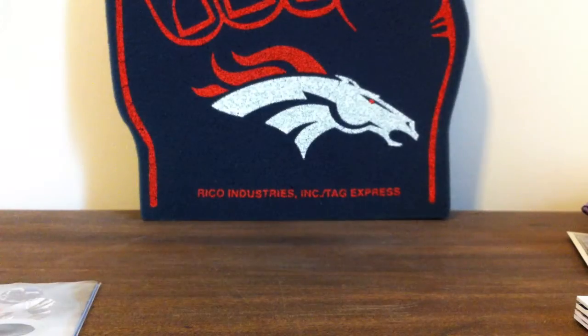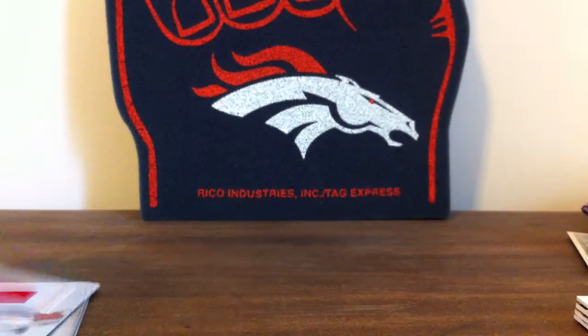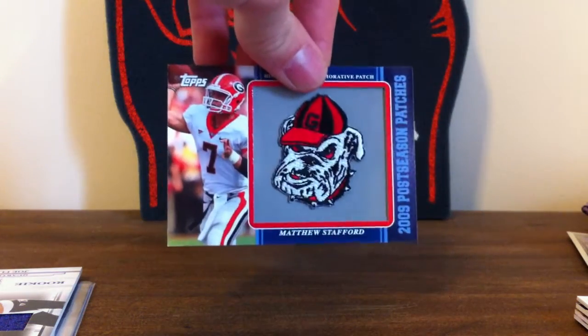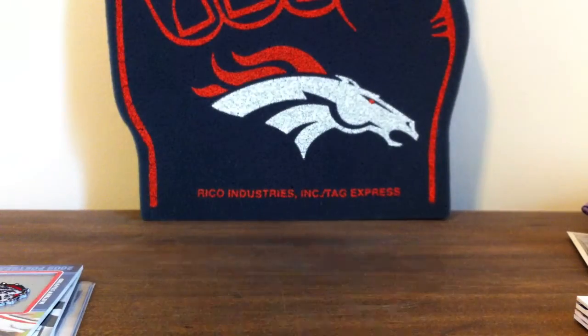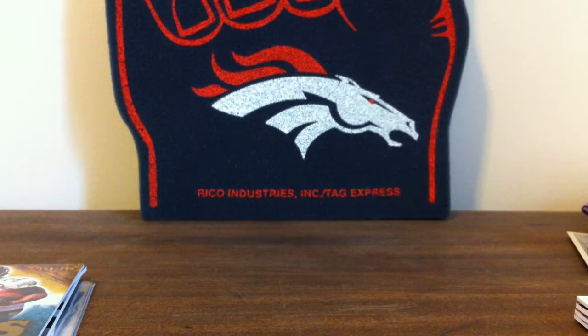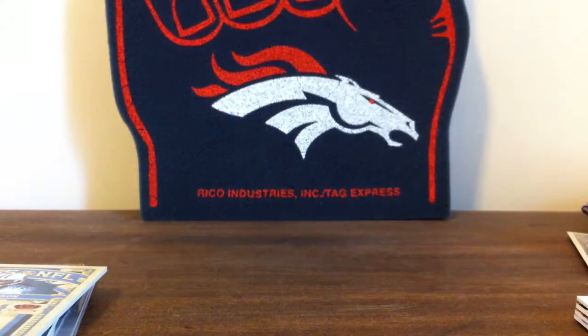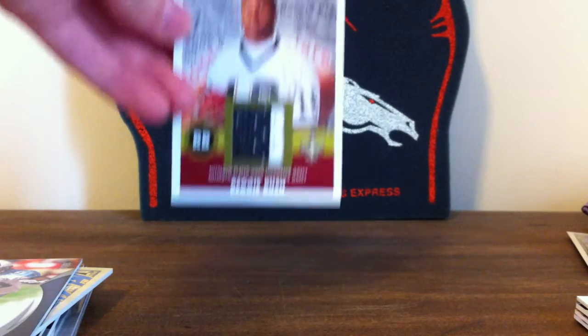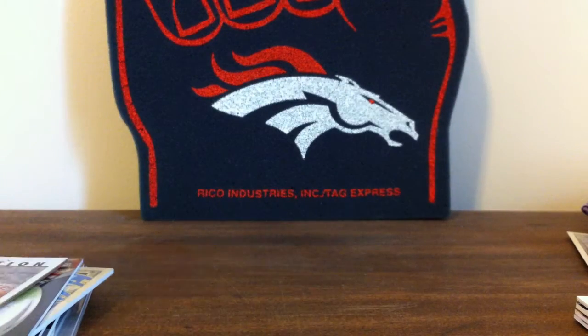LaDainian Tomlinson, Tony Gonzalez, Joe Flacco Super Bowl champ commemorative patch, rookie of Matthew Stafford. MJD — Maurice Jones-Drew. I'll give numbering if you want it. Chris Johnson, another Chris Johnson. Reggie Bush, two color rookie.